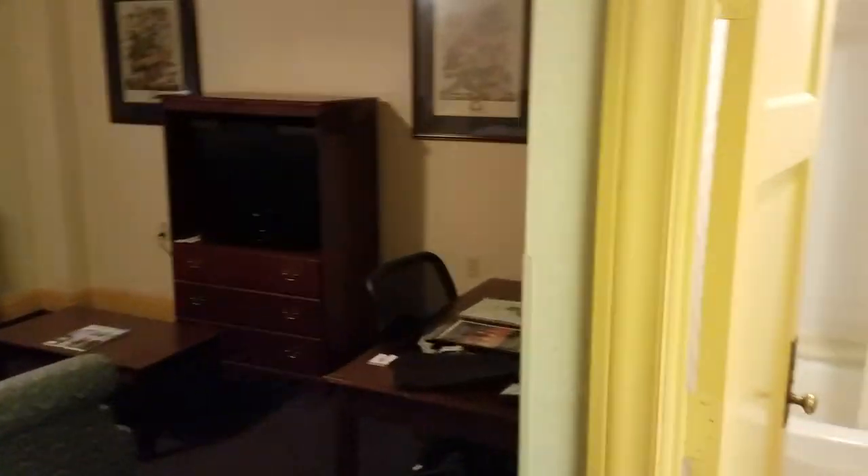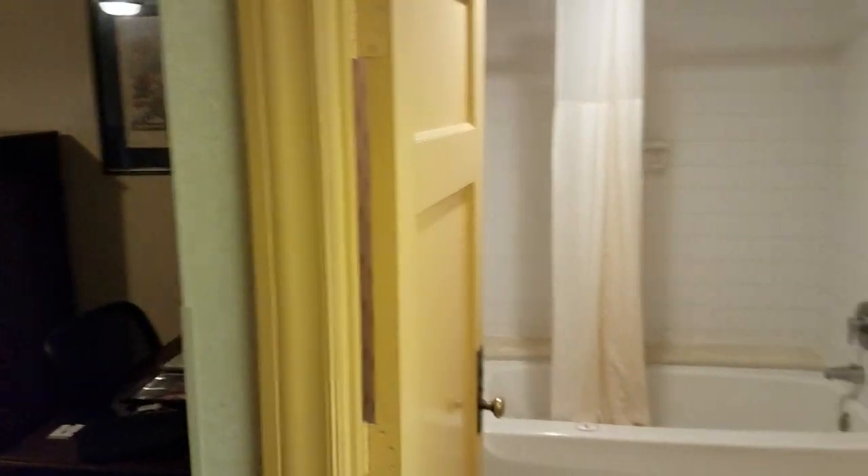Welcome to the luxurious Hotel Morgan in the center of downtown Morgantown, West Virginia. There's a lot of history here, people.